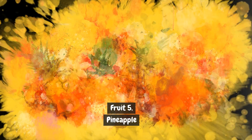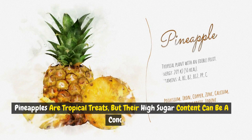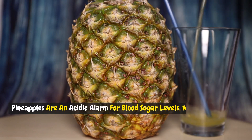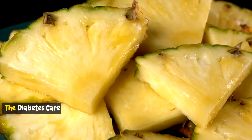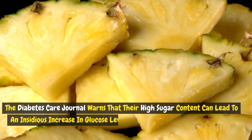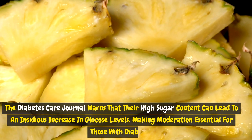Fruit 5: Pineapple. Pineapples are tropical treats, but their high sugar content can be a concern. With a glycemic index around 59, pineapples are an acidic alarm for blood sugar levels. The Diabetes Care Journal warns that their high sugar content can lead to an insidious increase in glucose levels, making moderation essential for those with diabetes.